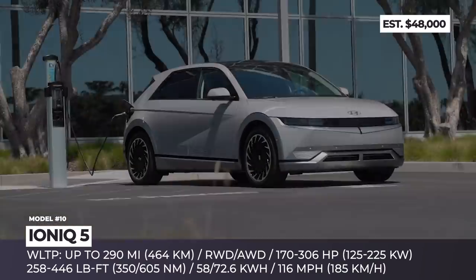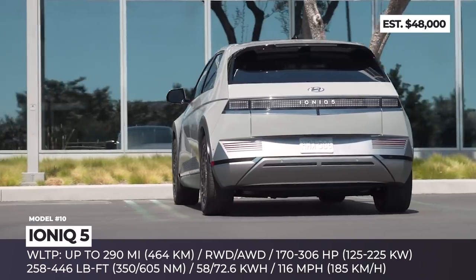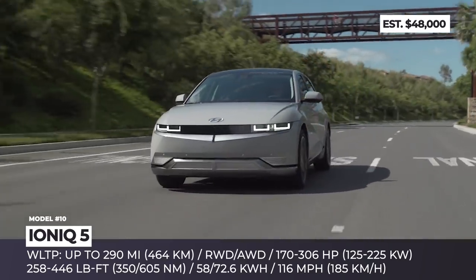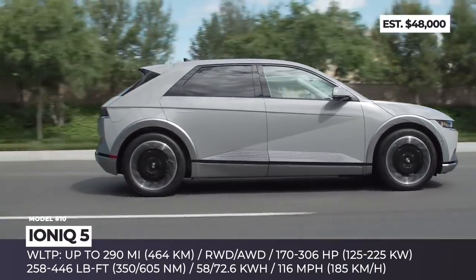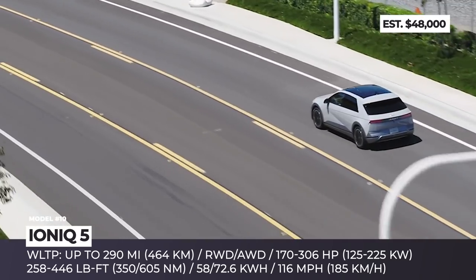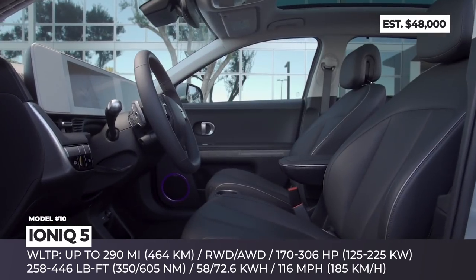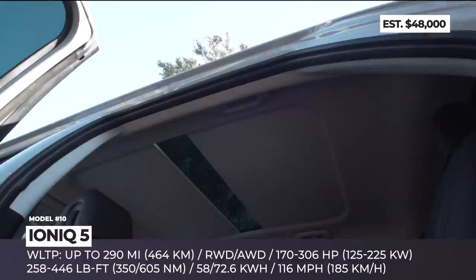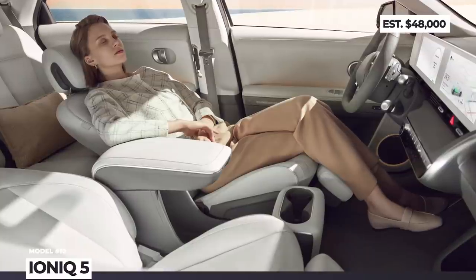Hyundai Ioniq 5: Already available in its home market and in Europe, this crossover inaugurates the all-electric Ioniq sub-brand by Hyundai and promises to become the company's best-selling EV. Inspired by the 1975 Pony hatchback, it blends iconic retro styling with modern cues. There are two battery options and single rear or dual-motor all-wheel-drive configurations. The 58 and 72.6 kWh packs support both 400 and 800-volt charging infrastructure, meaning 60 WLTP miles can be replenished in just 5 minutes, with maximum achievable range of about 290 miles. The Ioniq 5 offers an airy interior with sustainable materials, zero-gravity seats, 12-inch infotainment and digital cluster, standard Level 2 autonomy, and vehicle-to-load charging both inside and outside the cabin.